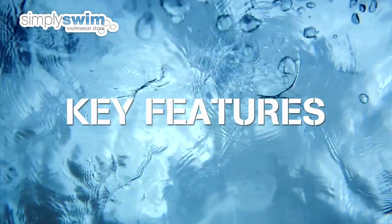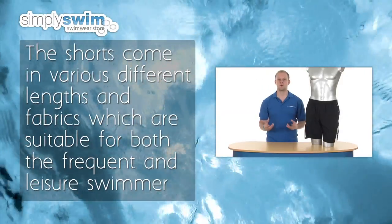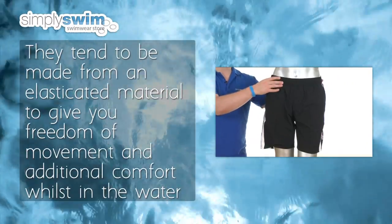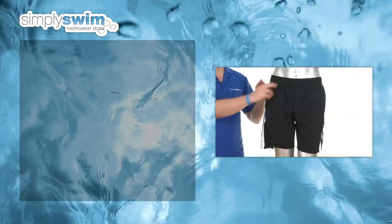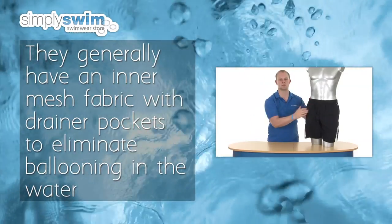Key features: the shorts come in various different lengths and fabrics, which are all suitable for both the frequent swimmer and leisure swimmer. They tend to be made from an elasticated material to give them the freedom of movement you need and additional comfort whilst in the water, and will generally have an inner mesh fabric with drainer pockets to eliminate ballooning in the water.